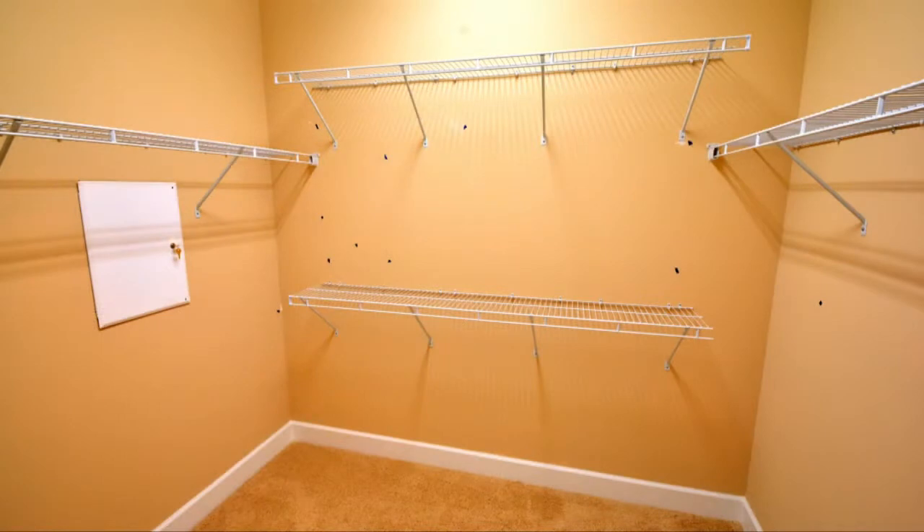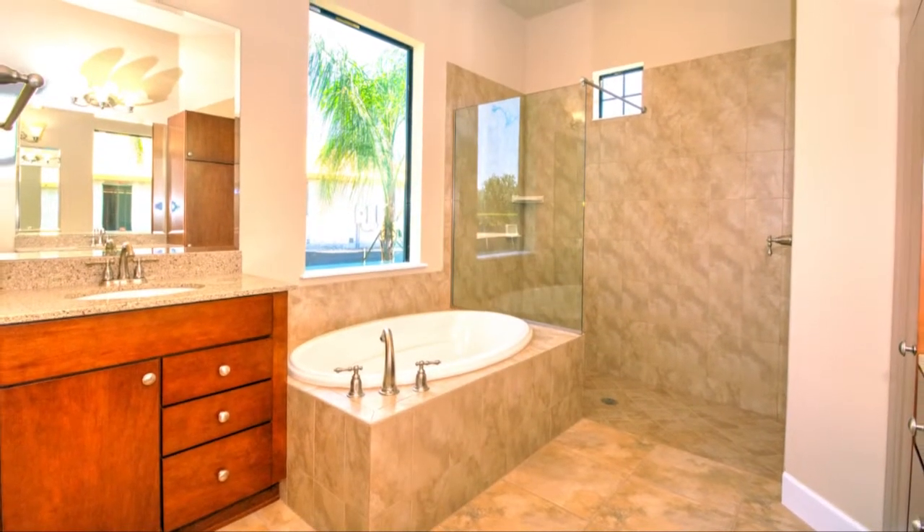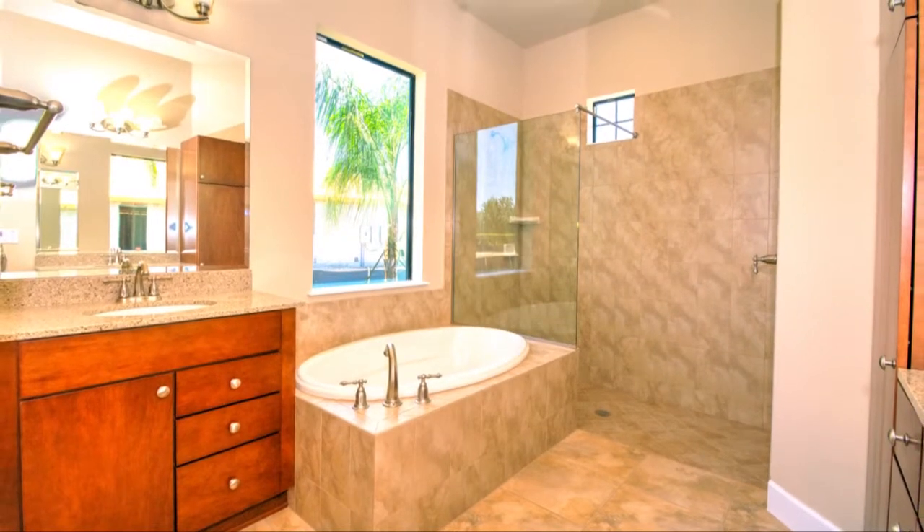Separated from all the other rooms, the owner's suite creates an environment all its own. Complete with his and hers walk-in closets, the master bath includes a lavish bath, an enclosed shower, and separate vanities.